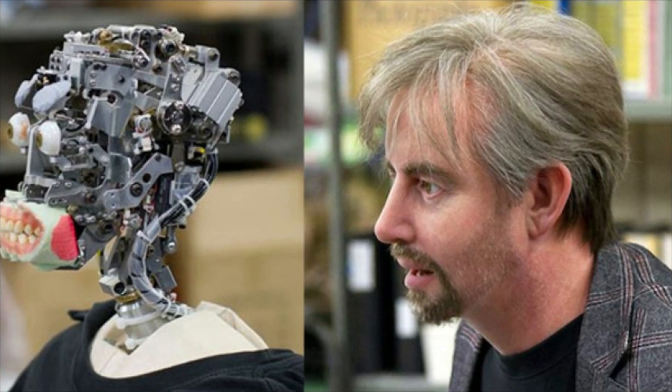Number 5: Geminoid DK. The Geminoid DK is a particularly lifelike android belonging to the Geminoid series, modeled after Henry Scarfe of the University of Aalborg. The robot was a collaborative effort between a private Japanese company and Osaka University, with Hiroshi Ishiguro, director of the Intelligent Robotics Laboratory at Osaka University, serving as project supervisor. The most significant objective was to give the humanoid the appearance of being entirely human — the wig the robot wears is even made from Scarfe's own real hair.